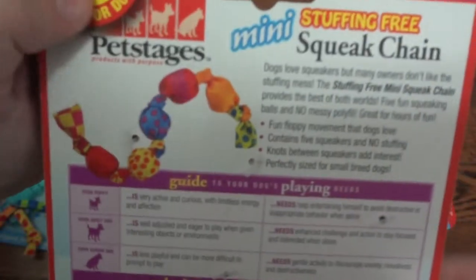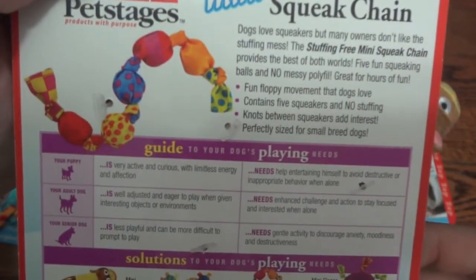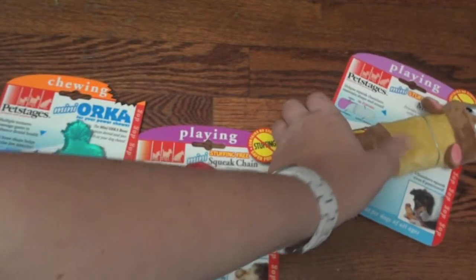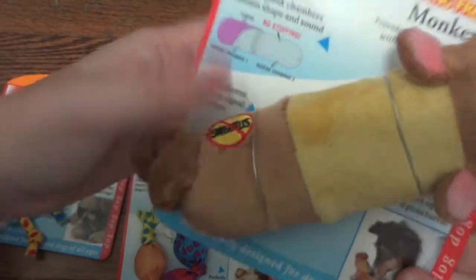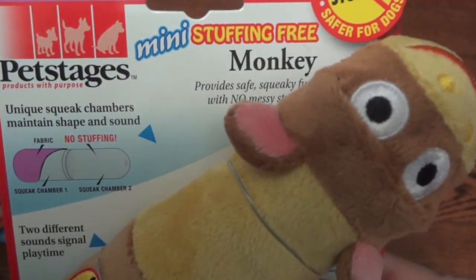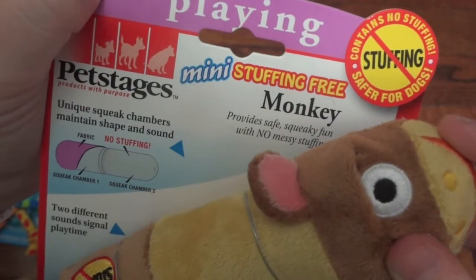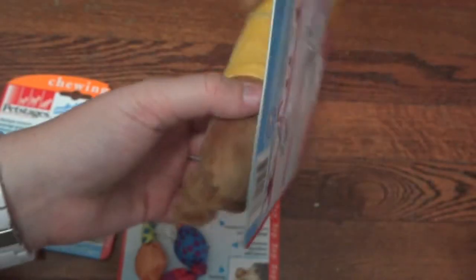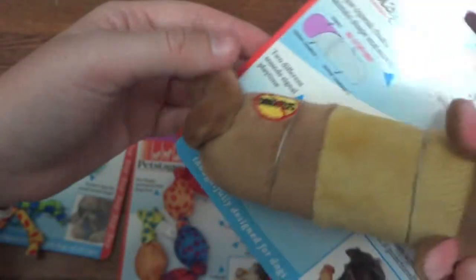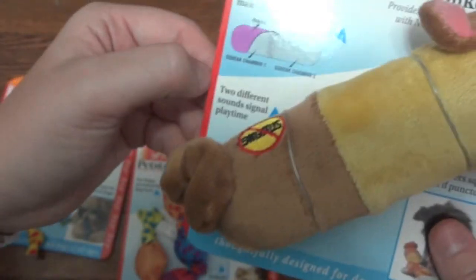Each one of these links squeaks so I know Steve is going to love this. The last one is a really fun toy that Ellie might actually play with a little bit, but I know Steve will play with it. This is the Mini Stuffing Free Monkey. It provides safe squeaky fun with no messy stuffing, so once again if your dog rips up toys and tries to eat stuffing this would be a safe alternative.